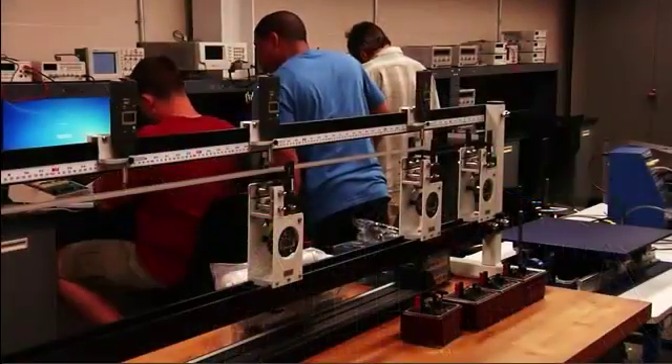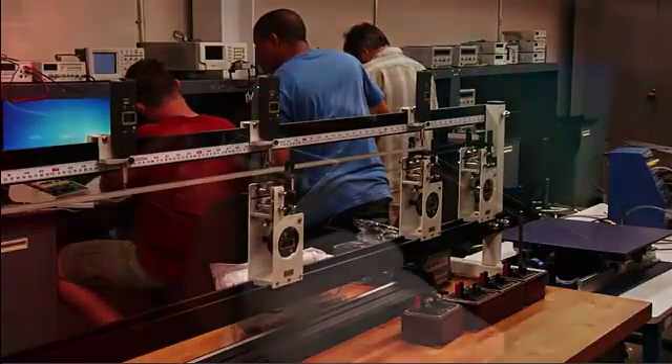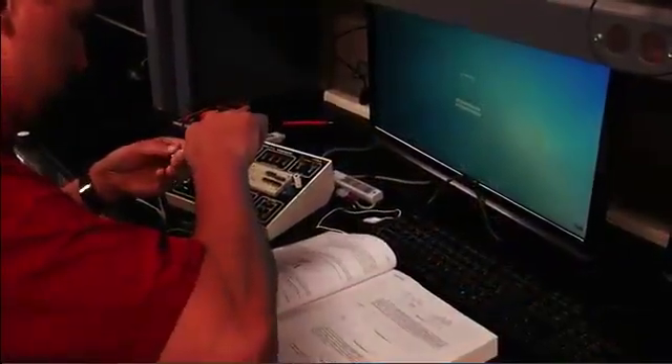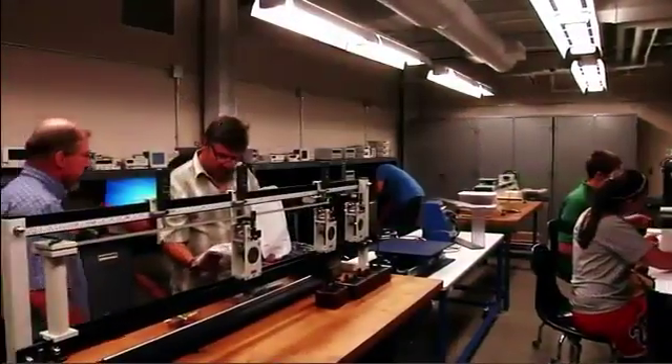The engineering technology program is a two-year engineering program that can lead to either an associate's degree, where you then go on to a four-year college to get your bachelor's, or you can use that degree and get a job as a technician. We offer small class sizes — we start at eight students and a maximum of 15 students in a class.